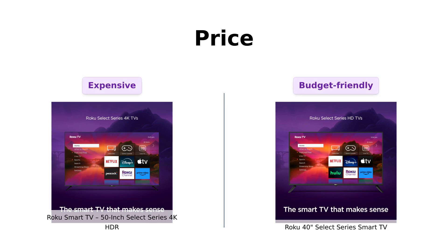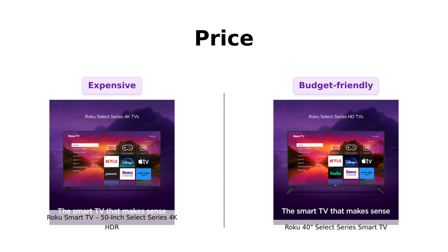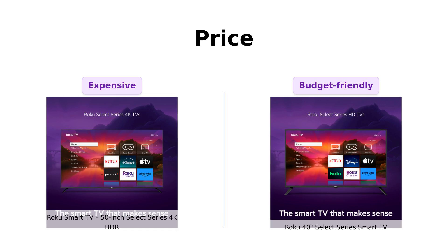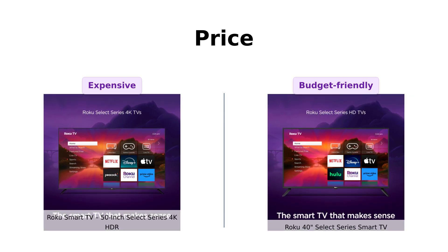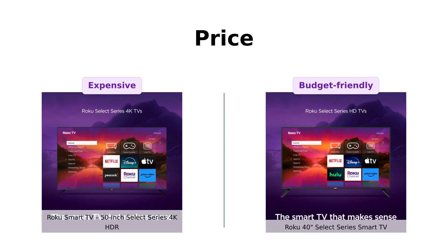Alright, first up, let's talk about the thing that keeps us all up at night: price. The 50-inch 4K HDR comes in at $299 — not too shabby for a TV that's practically the size of a small billboard. The 40-inch Select Series is a bit more modest, priced at $229. So if you're on a budget and prefer your TV to be less of a wall hog, the 40-inch might already be winning.